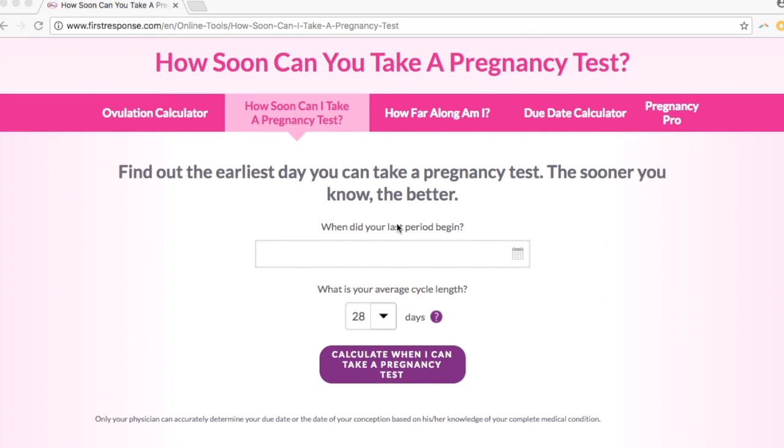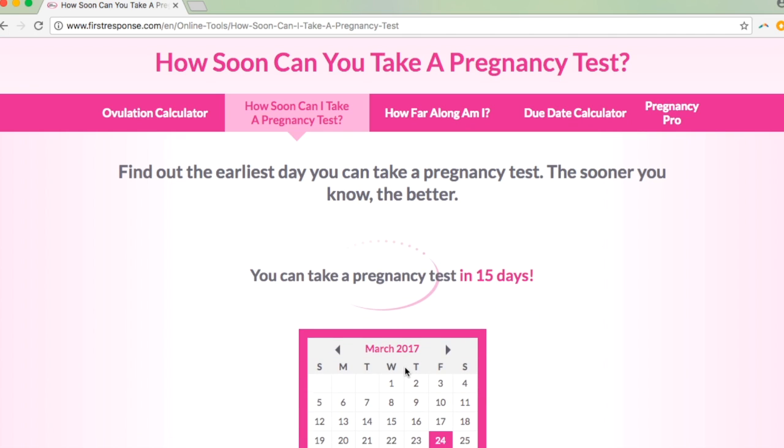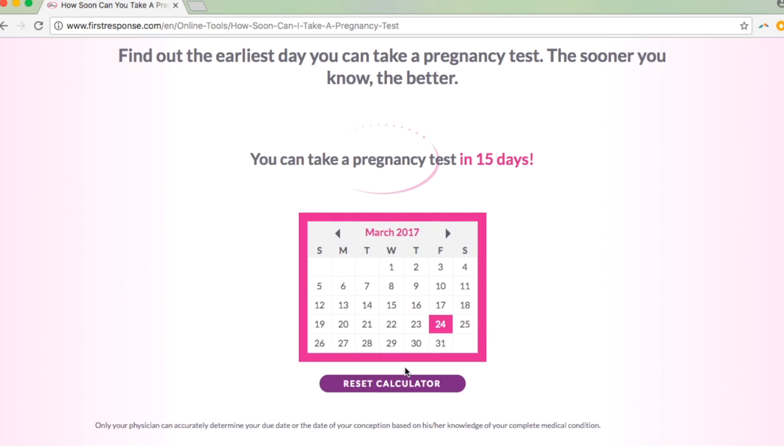At this point you have either decided it is or is not time to take a pregnancy test. If you're still undecided, some clever web designers have made it really easy. If you look up a pregnancy test calculator, you'll find quite a few. Here's the First Response website again — and no, they're not paying me. You can enter your last period and how long your periods are, and get a date to start taking pregnancy tests.